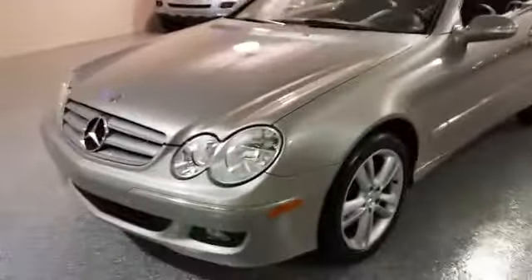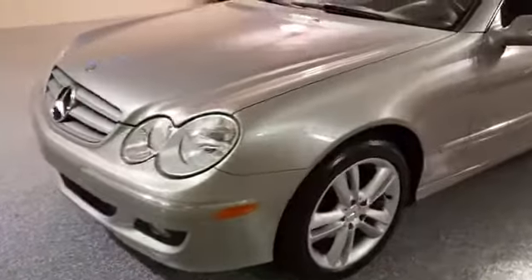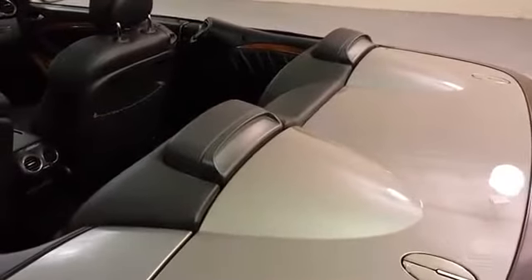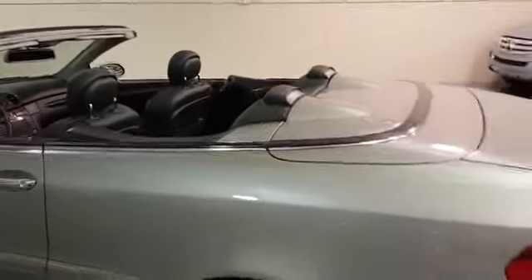The body is in beautiful condition as you would expect — it's not dinged or scratched. That is the rollover protection. These pop up in a rollover or in an accident to protect the occupants.